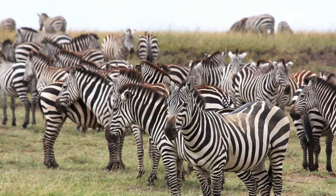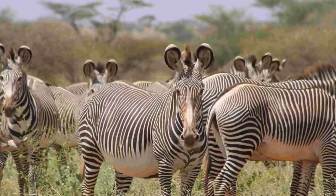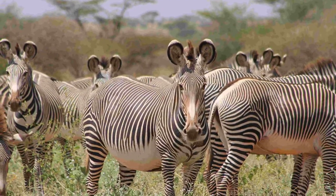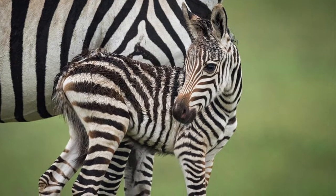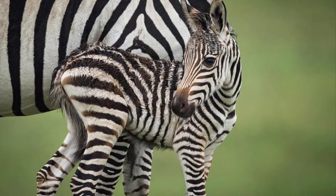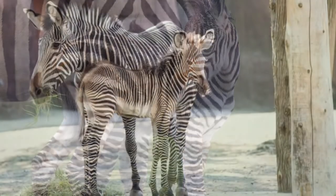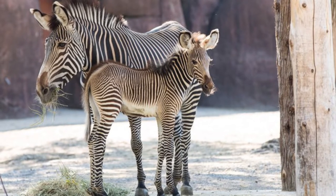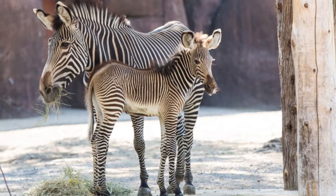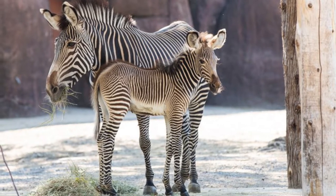Also, both species live in herds made of a single stallion, mares, and their foals. Zebra foals are usually born during the rainy season, since that's when grass nutrient levels are at their highest. And when a zebra foal is born, its mother first keeps it away from the rest of the herd so that the foal can imprint off of her stripe pattern.